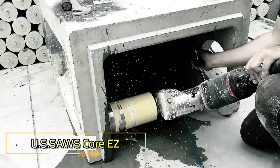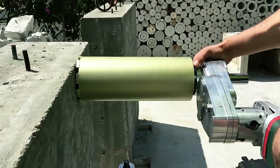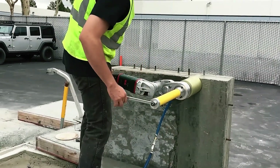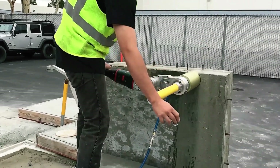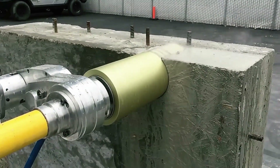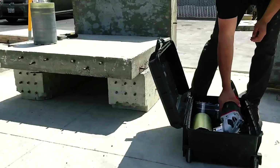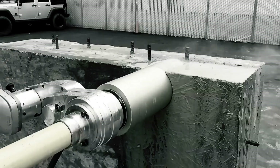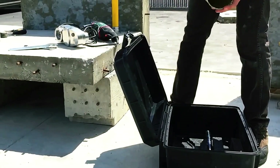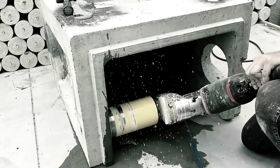U.S. Saw's Core EZ — a cutting-edge concrete core drill bit system engineered for efficiency and ease. Weighing under 50 pounds, this lightweight system handles core drilling with precision, creating holes up to 10 inches in diameter. The Core EZ integrates effortlessly with both corded and cordless grinders and includes key components such as a grinder coupling, gearbox, hex core bit adapter, guide post, and water feed tube.